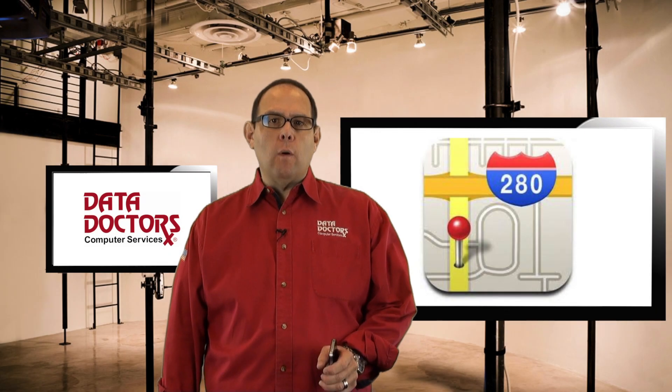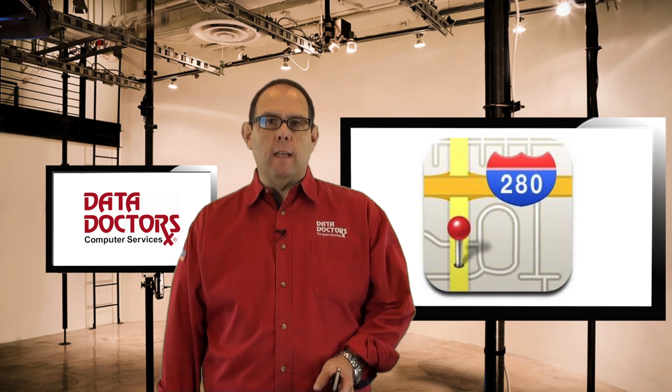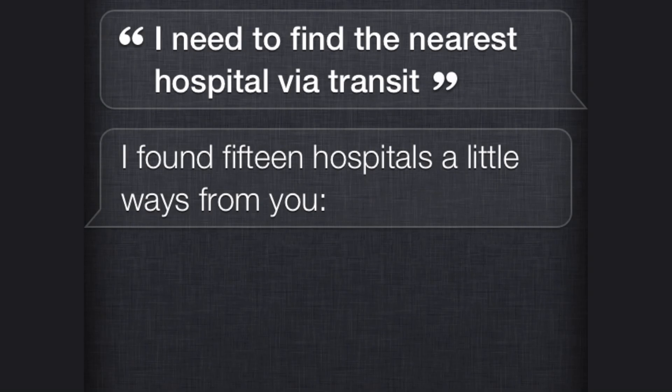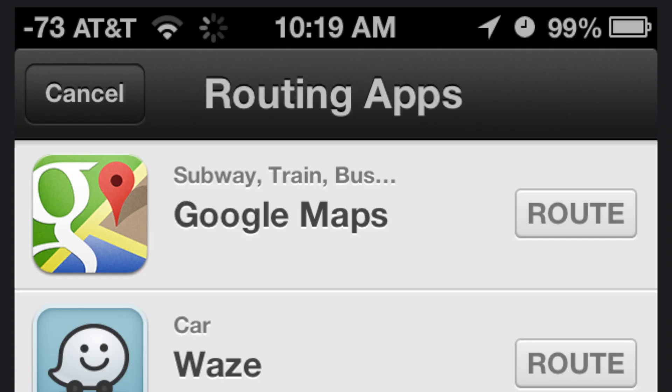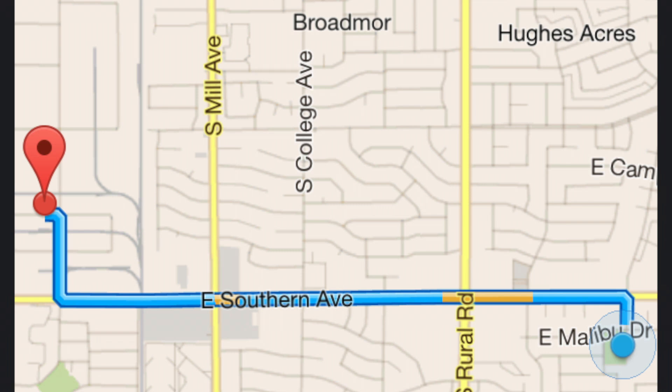When you ask your phone for directions, simply finish your sentence with 'via transit.' For example: 'I need to find the nearest hospital via transit.' Now instead of Siri forcing you to use Apple Maps, Google Maps comes up for you.